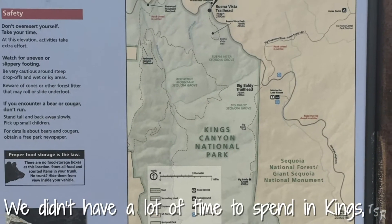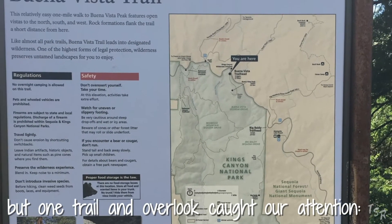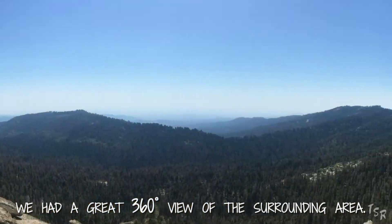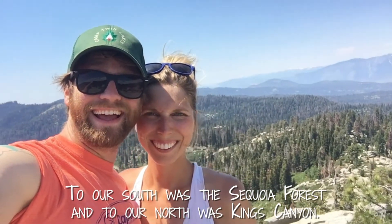We didn't have a lot of time to spend in King's, but one trail in Overlook caught our attention — Buena Vista. A series of gradual switchbacks and a mile later we had a great 360-degree view of the surrounding area. To our south was Sequoia Forest and to our north was King's Canyon.